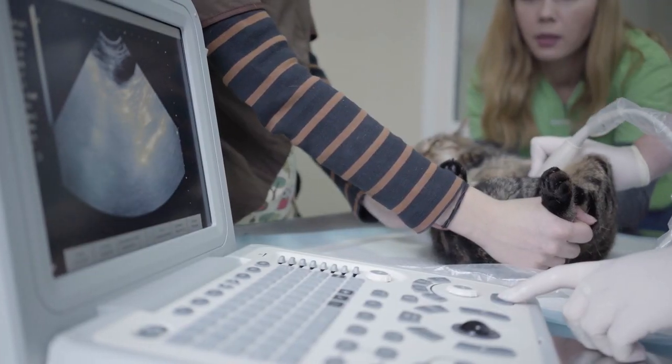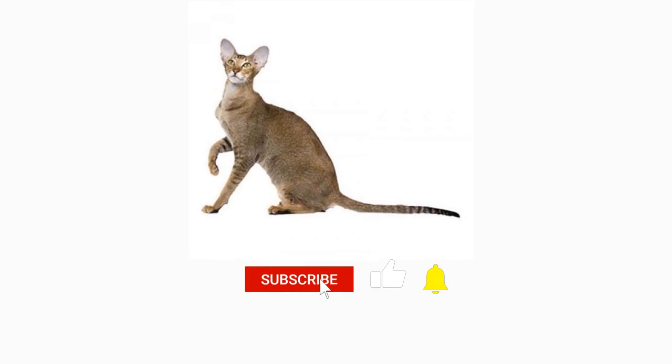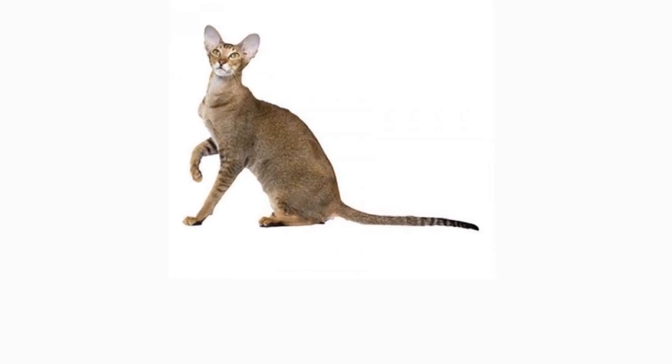With regular visits to your local veterinarian, you can ensure that your loyal companion will live a happy and healthy life. If you enjoyed this video, kindly press the like button as it greatly helps out the channel. Also don't forget to subscribe with notifications on for more videos like this. Thank you for watching.